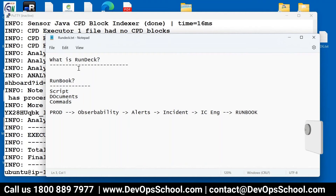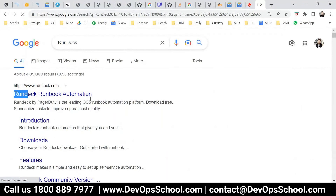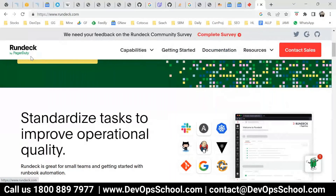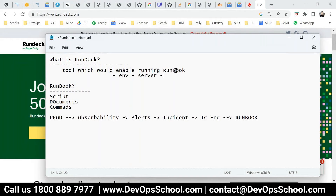There are many use cases for RunDeck, but the primary reason it was developed is to provide runbook automation — we call it RBA. This product was originally developed by RunDeck, but later it got acquired by PagerDuty. So now if you see the site, it says 'RunDeck by PagerDuty.' So, RunDeck is a tool which enables running runbooks across multiple environment servers.